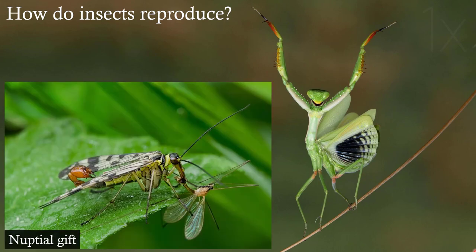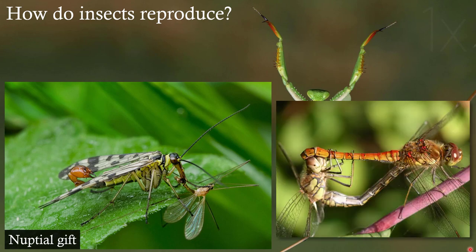The scorpion fly is a fascinating-looking creature with a long face — despite the name it's not dangerous at all. The male has claspers to hold onto the female during mating. Scorpion flies are predators, and we've discussed nuptial gifts before — the purpose is to offer a little gift to a female predator as a way to avoid being eaten yourself during or before mating.